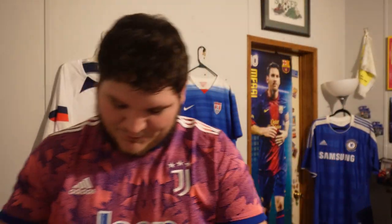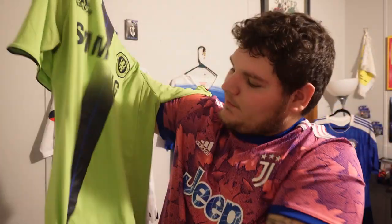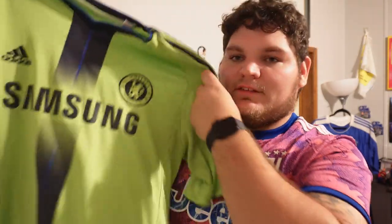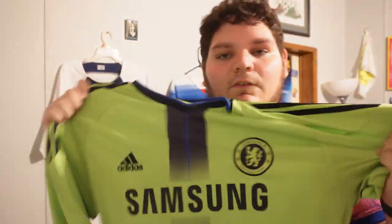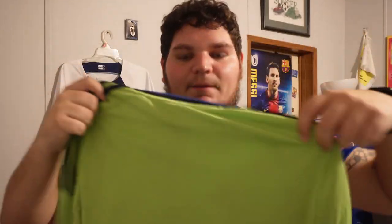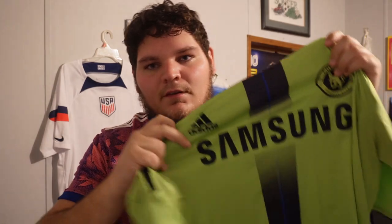Another Chelsea kit — classic, man. That green away. I love bright colors. I think it's from around 2009-10 or 2010-11. I love the green, I love that blue stripe in the middle. I love how different it is — it just goes against the natural colors of the team. Just such a nice thing. No name on the back.